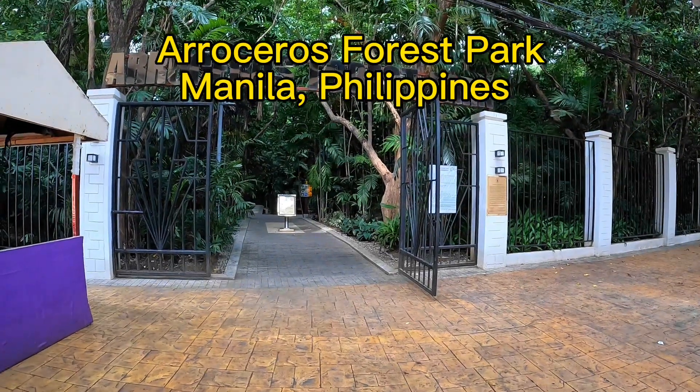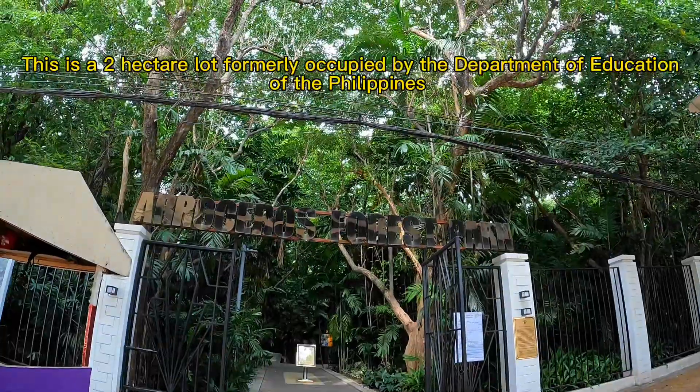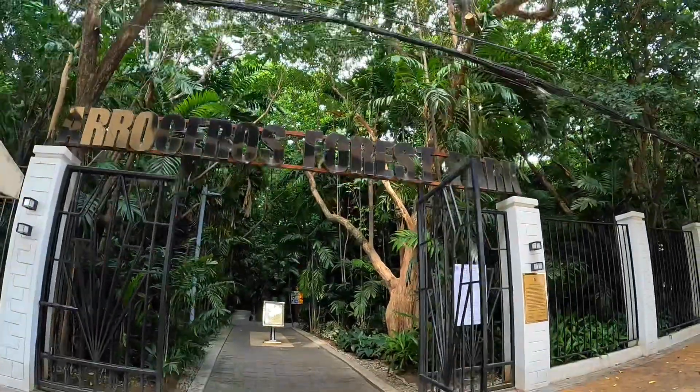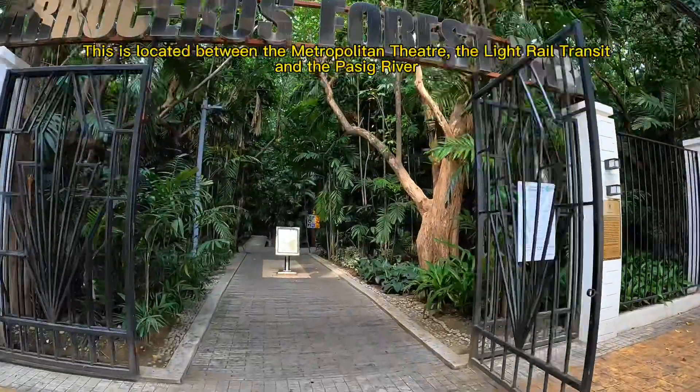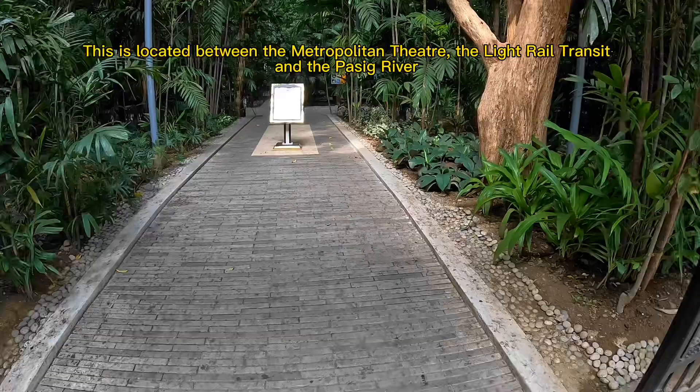Araceros Forest Park, Manila, Philippines. This is a two-hectare lot formerly occupied by the Department of Education of the Philippines. It is located between the Metropolitan Theater, the Light Rail Transit, and the Pasig River.